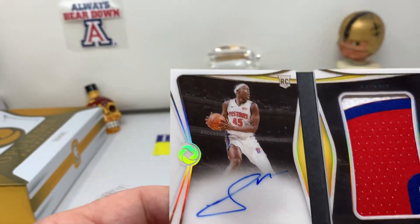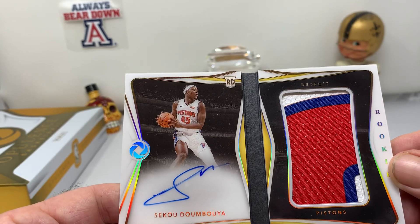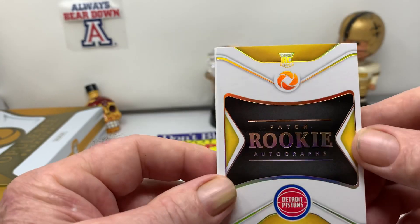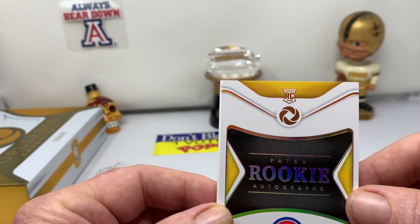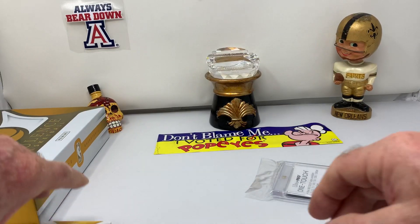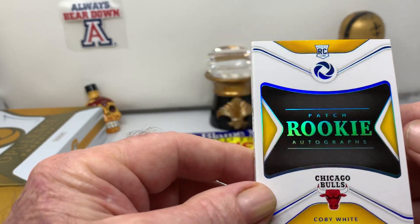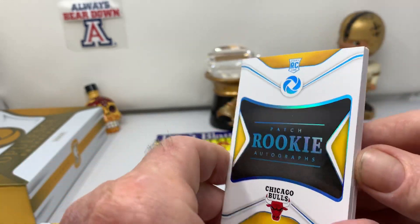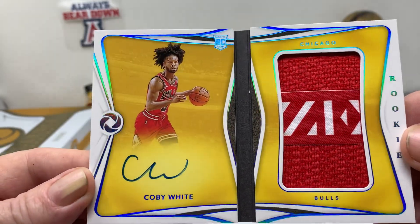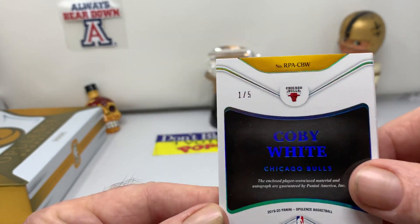This is kind of a product of the First Off The Line — your opportunity to get two book cards. I don't believe this is going to happen very often in a regular Opulence, but we have two book cards. And this one is numbered one of five — rookie patch autograph. Coby White. Very nice. Coby White, one of five.